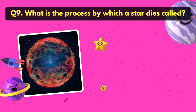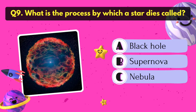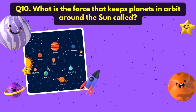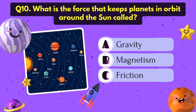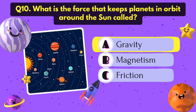What is the process by which a star dies called? It's Supernova. What is the force that keeps planets in orbit around the sun called? It's gravity.